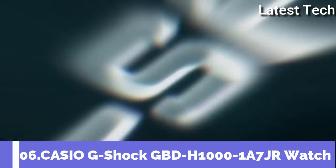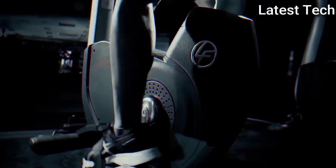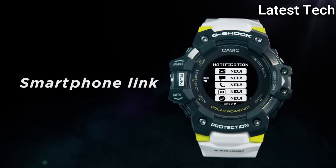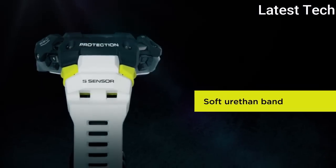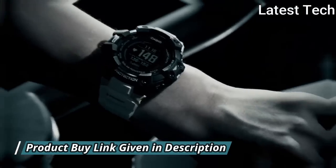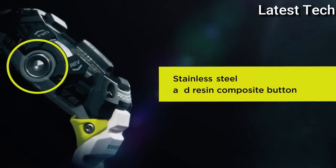Top 6: Casio G-Shock G-Squad GBD-H1001A7JR Men's Watch, made by Casio. It is equipped with Japanese solar quartz movement and 3475 caliber. Polymer stainless steel case of round shape. Case dimensions are 55 mm in diameter and 20.4 mm in thickness. The dial of this Casio watch is LCD, display type digital. This timepiece has mineral glass. Polymer band, band color white, 200m water resistance.